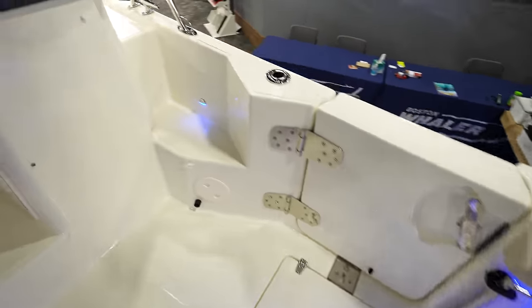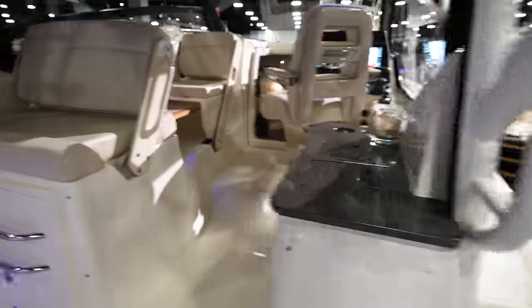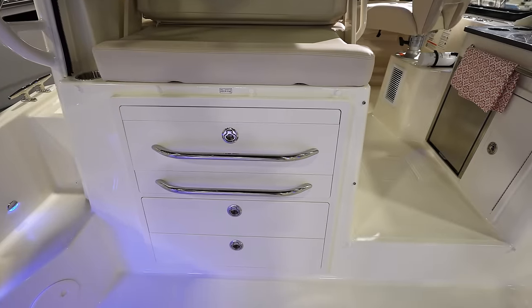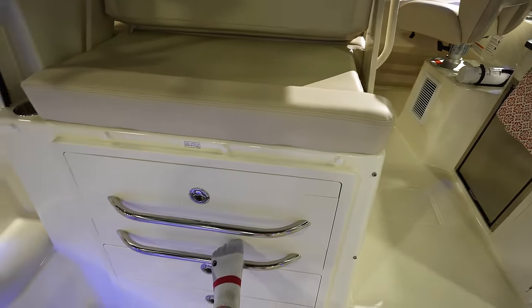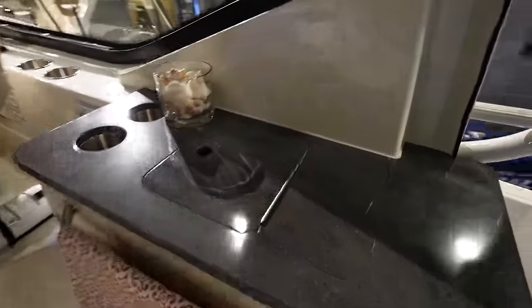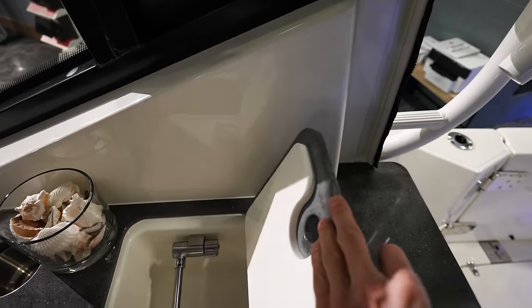Side door and then you've got the walk around to get up towards the front of the boat. This is pretty nice — it's a very tall seat so you've got little rails to climb up to get on it. It faces towards the back so when you're fishing you can kind of sit there. Got a little sink right here.